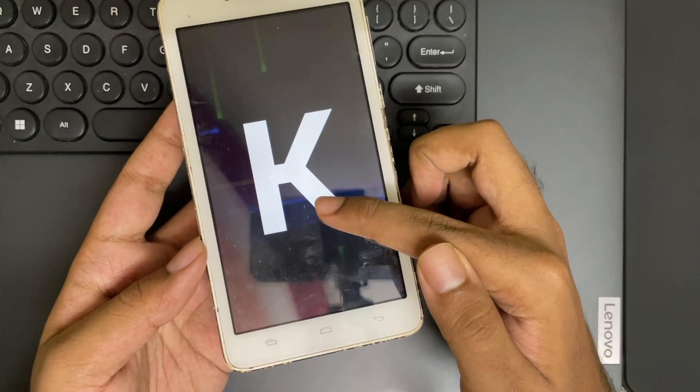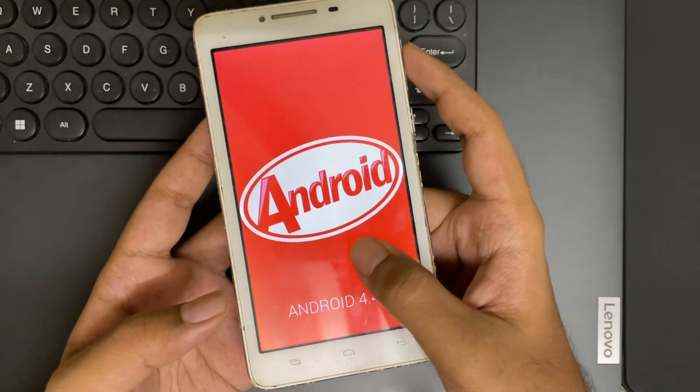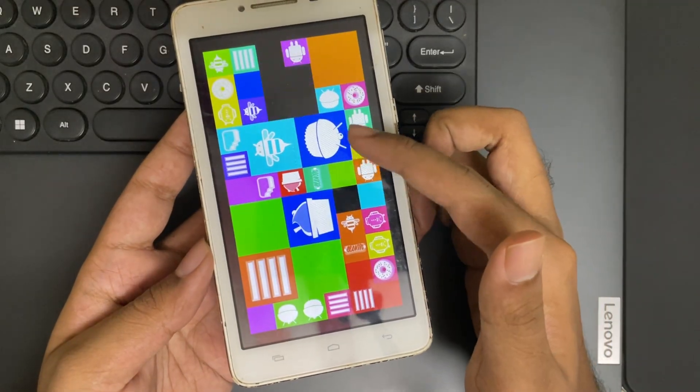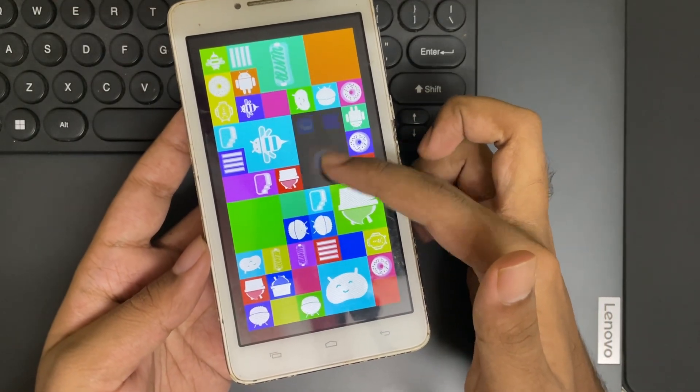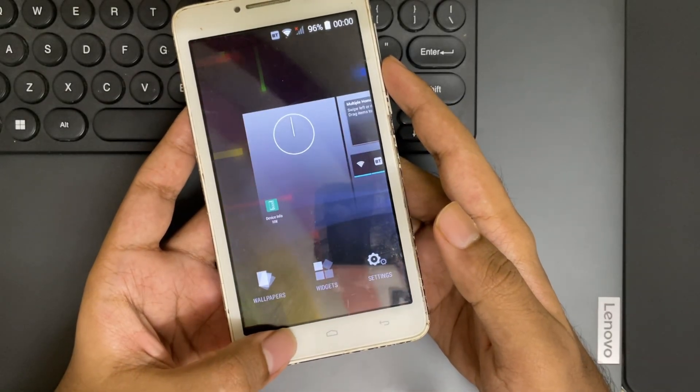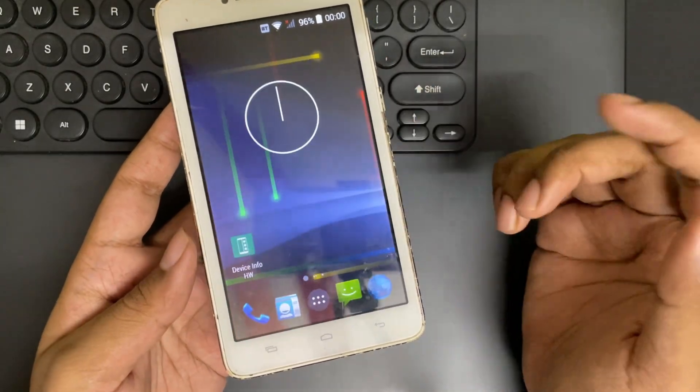Currently, this phone is running on Android 4.4.2 KitKat, and it's unsupported now. Google stopped its Play Services support in 2023, which means we can't use Google Apps, Play Store, or other services, except for third-party apps.